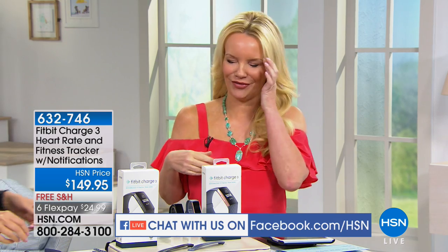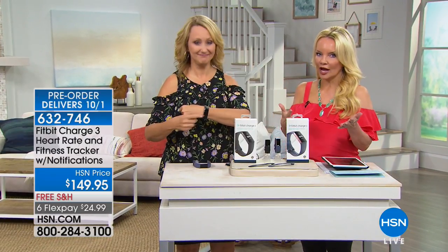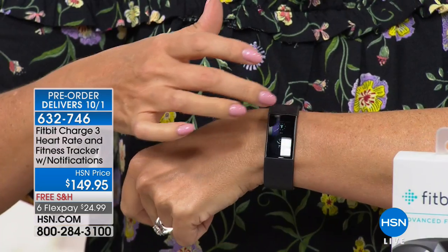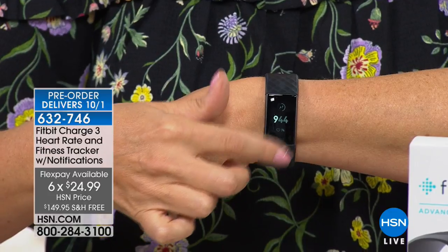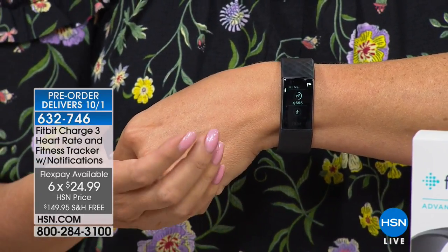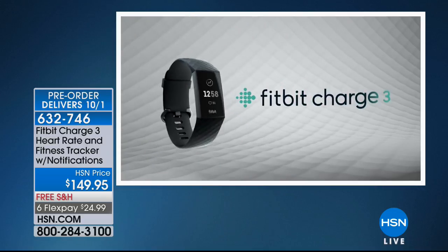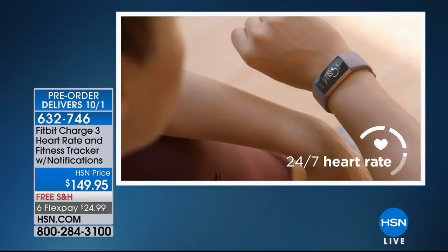We're going to invite Lori Leland in. We all want to be more health conscious, and now we have the industry leader in helping us be reminded of our healthy aspirations. We're doing it on six flexible payments under $25 on your charge card plus free shipping. You can be one of the first people in America to own the Fitbit Charge 3 — our customers are receiving this before anybody else in a pre-order opportunity. It has been wildly popular already. Fitbit has been innovating fitness trackers since 2007, and you're getting their most advanced tracker today.